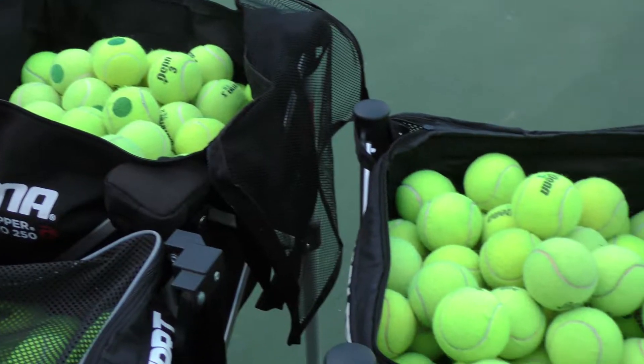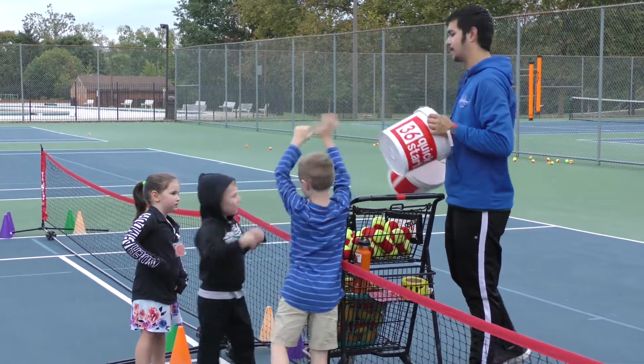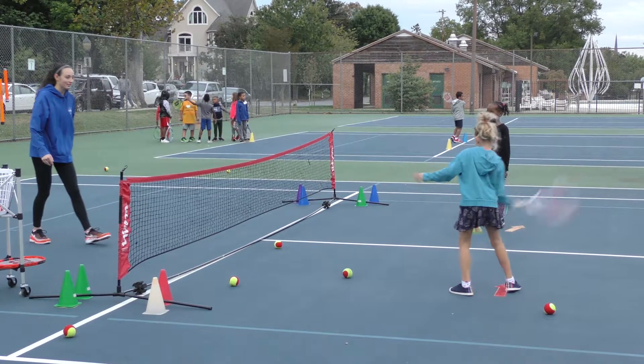Tennis is a sport that's a lifetime sport. You can start as little as four, which we do here. I picked up my first racket when I was 10 at the YMCA here in Frederick. It's fun, it's active, it's good for your heart.